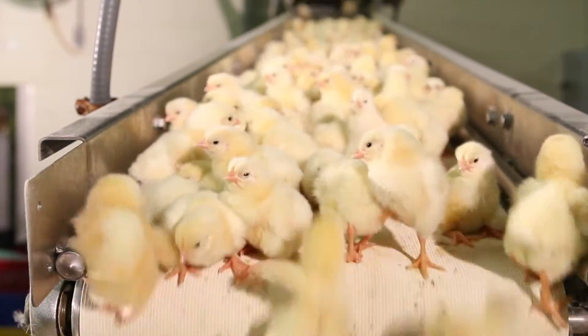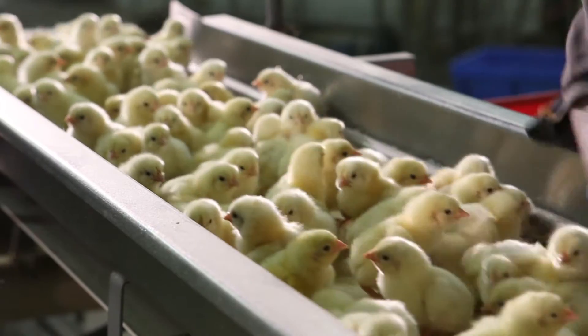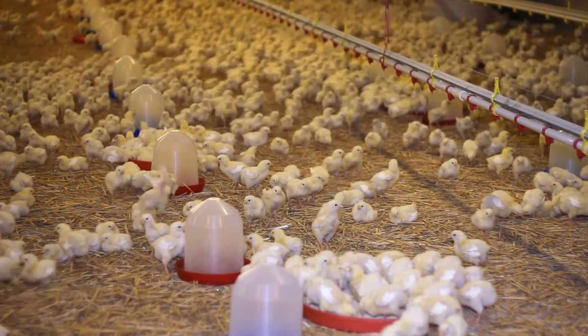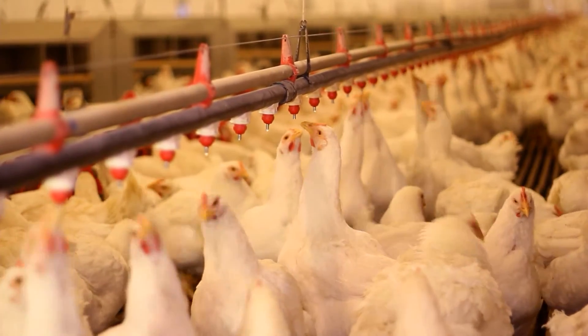The poultry industry has a long track record of increasing production through improvements in genetics, nutrition, and husbandry practices. These efforts by researchers and industry leaders have resulted in improvements in livability, feed conversion, and overall productivity for the poultry industry.